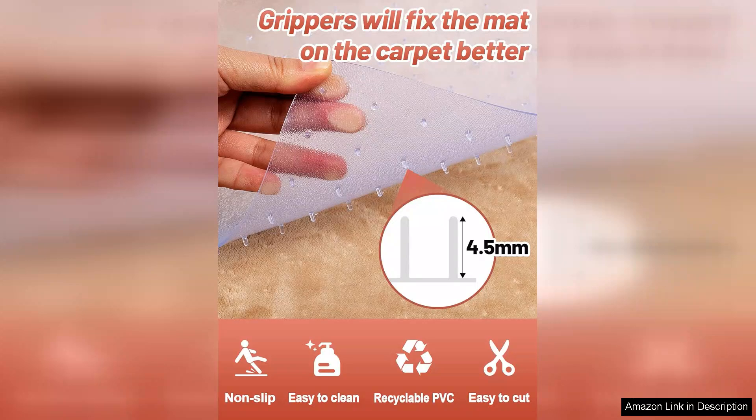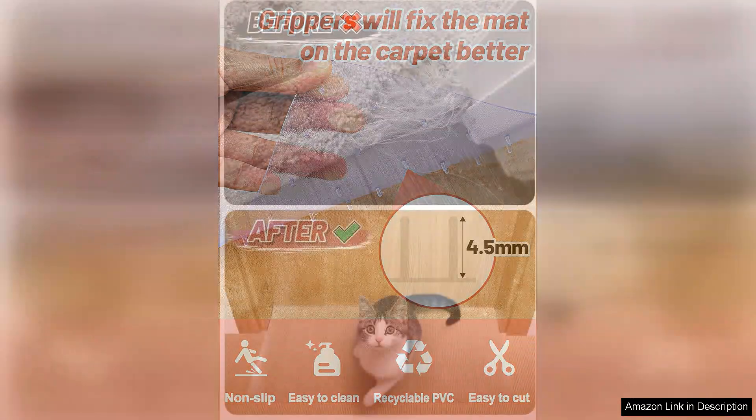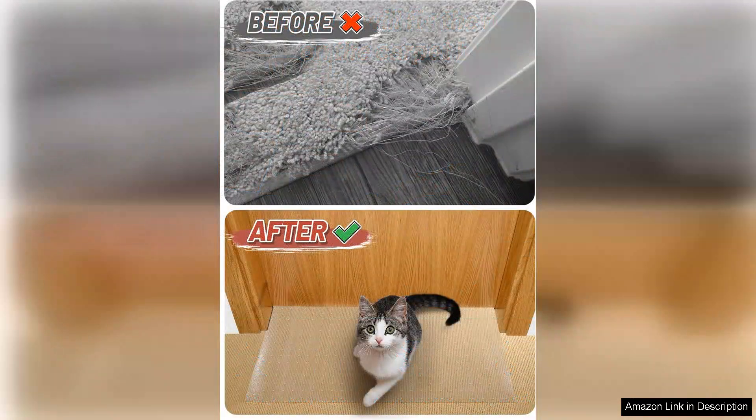The anti-slip feature is a game changer. It stays securely in place, ensuring that my pets can move around without the risk of slipping or sliding. This is particularly important for my older cat, who needs a stable surface to walk on. The texture provides a comfortable grip, making it easy for them to play without accidents.